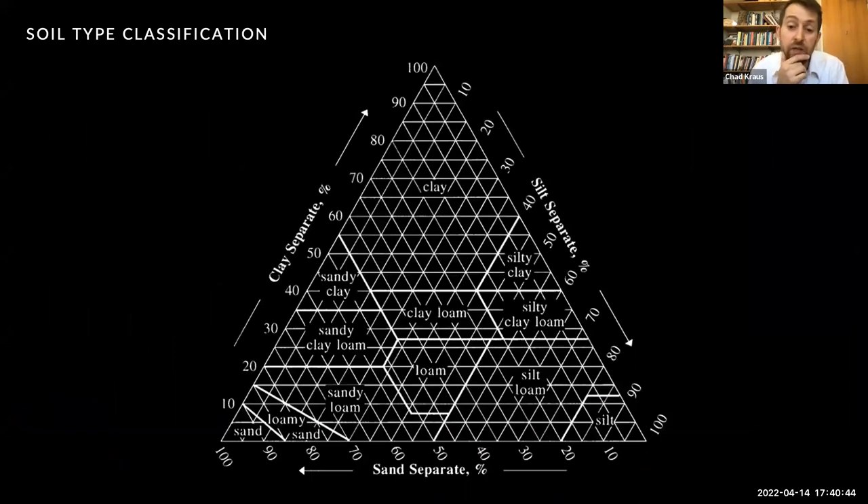Any soil will consist of a wide variety of particle sizes, often spanning across the full spectrum of gravels to clays. However, the proportion of each of those particle sizes will determine the overall characteristic of the soil. We can see a typical classification system where we can begin to characterize and name these different soil types, such as a sandy clay loam or silty clay.